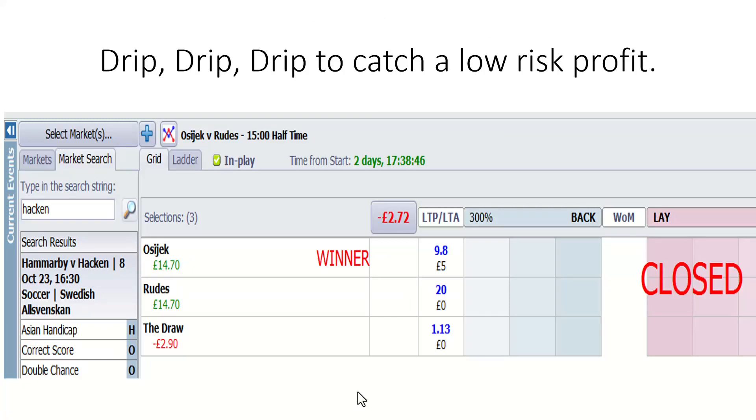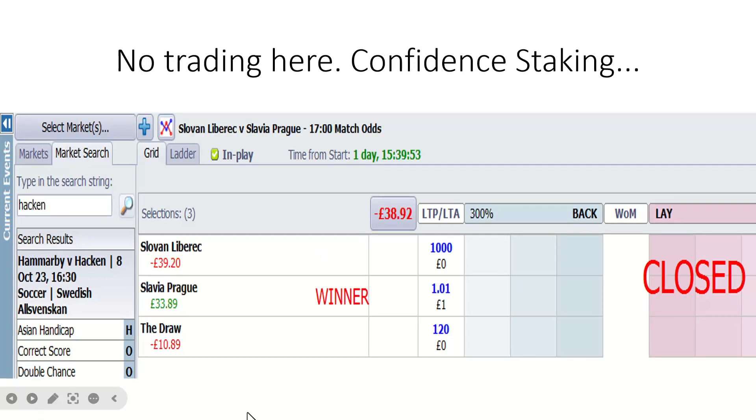Ozzy Jack again — just to show you the drip, drip, drip. What we do is start laying the draw at a certain period and certain odds, and start laying it in increments to build a slowly rising potential profit. Sometimes the goal comes very quickly and you don't get everything matched. Confidence staking here — I'm willing to take a hit on Slovan Liberec, willing to take a hit on the draw, and willing to load my profit on Slavia Prague. On this occasion, as you can see, that proved worthwhile. Worst case scenario, you make a small loss or break even.